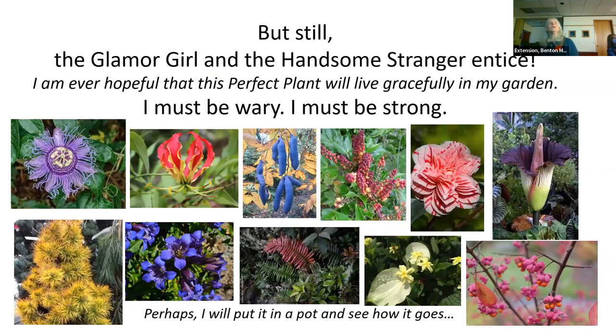Still, the glamour girl and the handsome stranger do entice me. I am ever hopeful that a perfect plant will live gracefully in my garden, but I must be wary and strong. The bottom text says: perhaps I'll put it in a pot and see how it goes. That is sometimes my compromise. For deer, I put the pot out in the deer zone and give it two weeks, because the deer highway goes right by my house. If it survives those two weeks, then I'll put it in the ground. That way I don't plant it right away and avoid digging things up later.